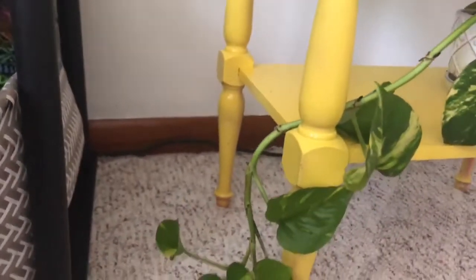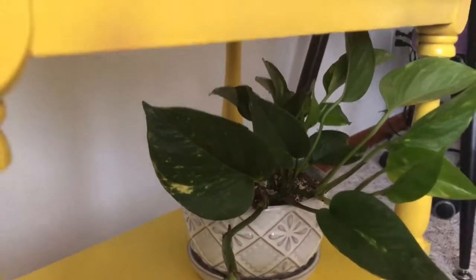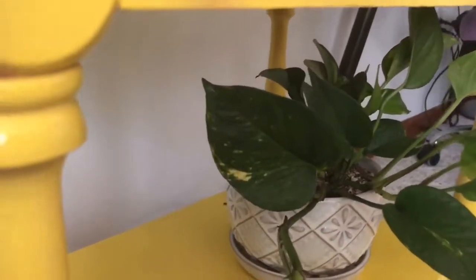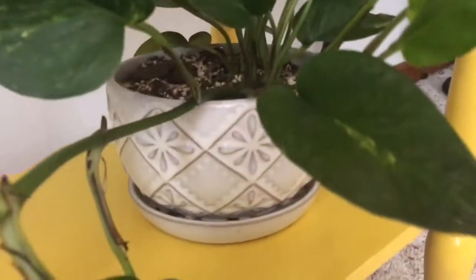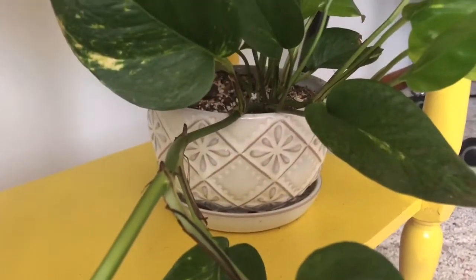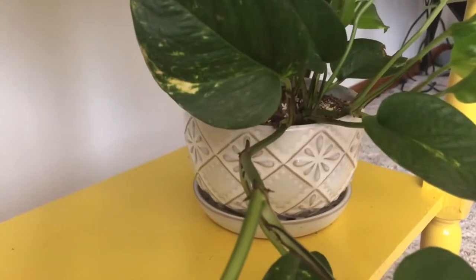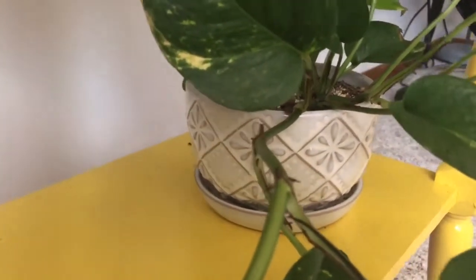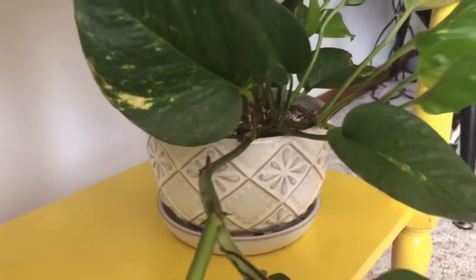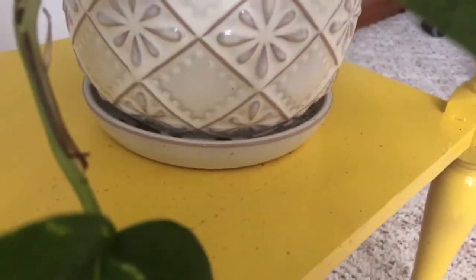Down at the bottom of the yellow table is a golden pothos vine that started to wrap around the leg, which I love. This is a vine I took off the main golden pothos I showed earlier. I just wanted to play with individual vines around the house. The pot is an Ethan & Allen pot from that Lowe's coupon haul. I prefer ceramic with glaze over plastic, though raw terracotta is still my top favorite. I don't like when the tray is attached at the bottom because the drainage isn't sufficient for my watering style.